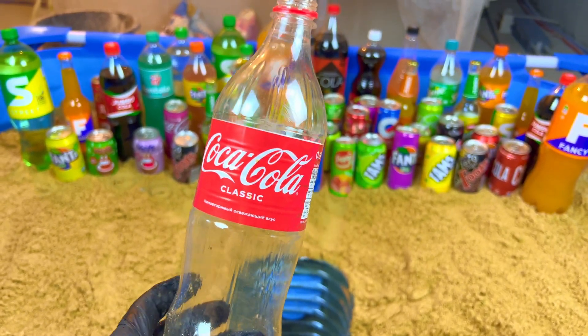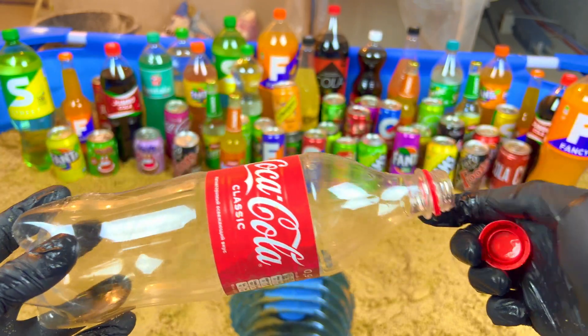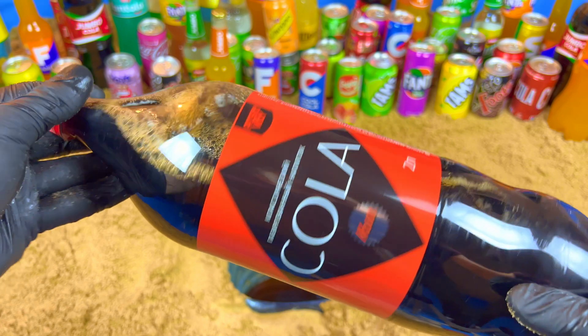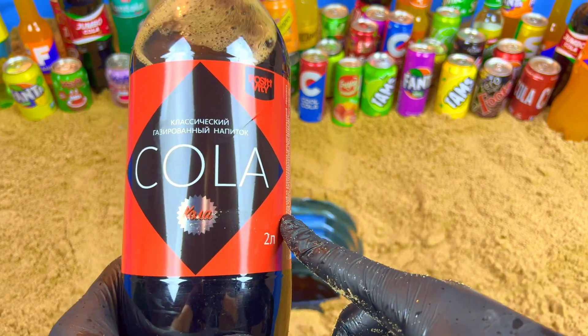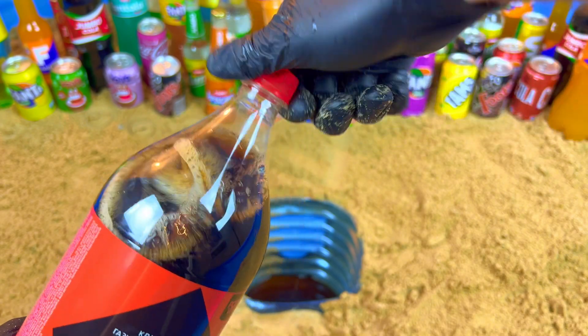But it's not the biggest — I want the biggest one. Give me, give me, I want the biggest! Oh yeah, it's really big. It's very cool, very vibrant color. If you like this color, write in the comments and subscribe. Let's open.